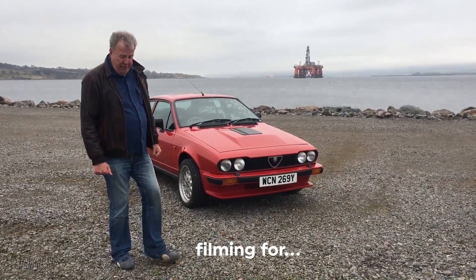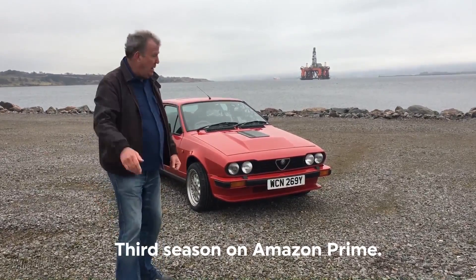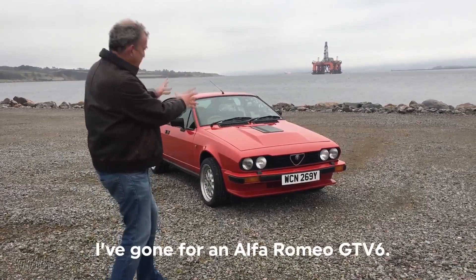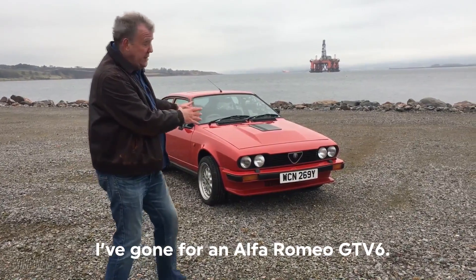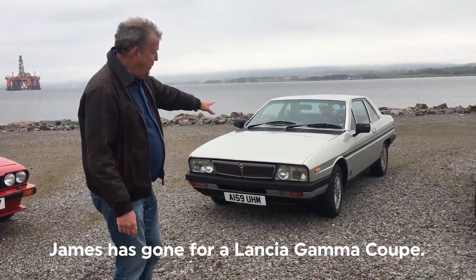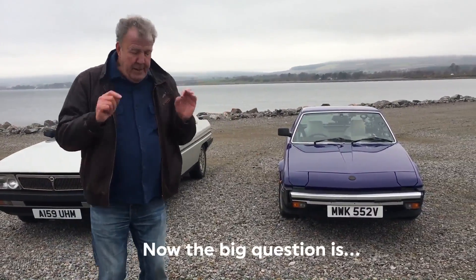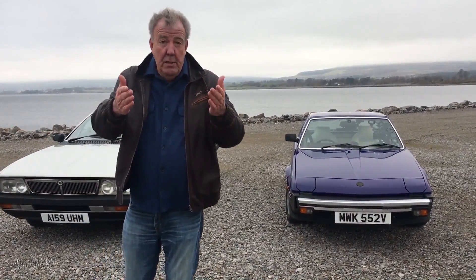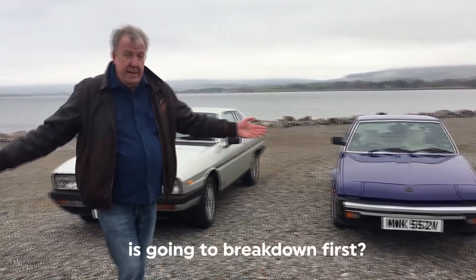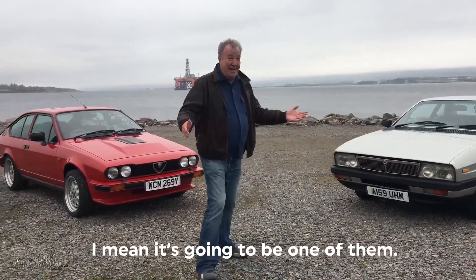We're in Scotland filming for the Grand Tour, third season on Amazon Prime. What we've done is we've got three classic cars. I've gone for an Alfa Romeo GTV6, James has gone for a Lancia Gamma Coupe, and Richard's gone for a Fiat X19. Now the big question is — feel free to take part — which one of the three is going to break down first? I mean, it's going to be one of them.